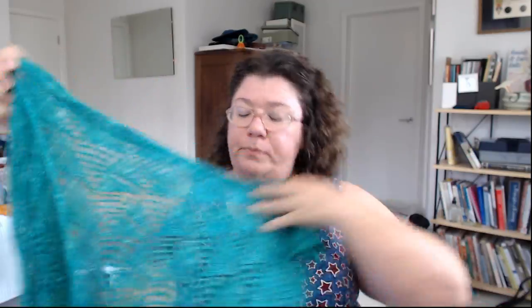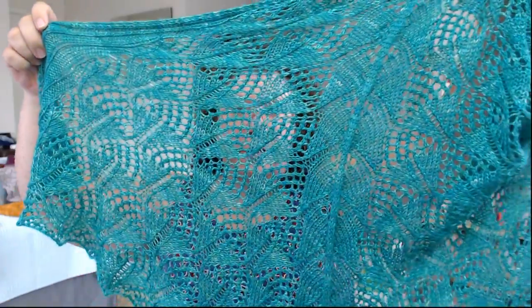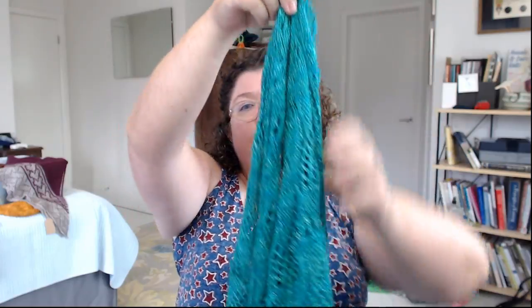That brings me to drape — memory and drape are kind of two sides of the same coin. Drape is how well the fabric flows. This is a 100% silk shawl — the yarn is from Neighborhood Fiber Company, it's gorgeous. If you see how big this shawl is, but if I hold it like this and let it fall, it goes down to almost nothing because it has amazing drape — it just flows like water. And because the silk has very little memory, when you block it into a sharp lace like this, it stays. It doesn't fight your block or try to pull back.